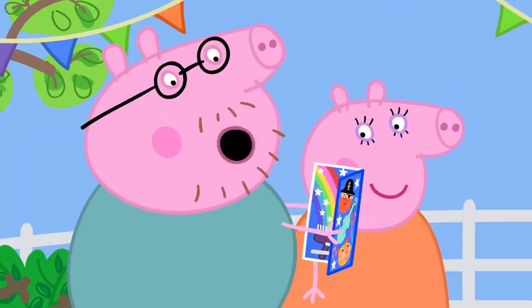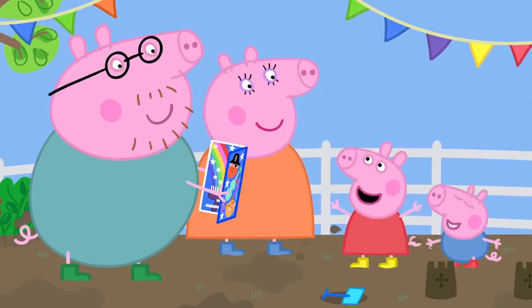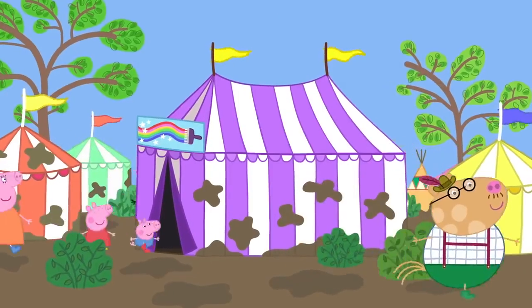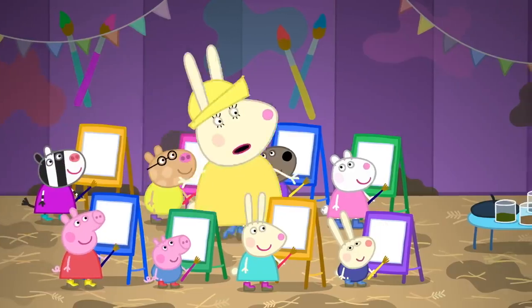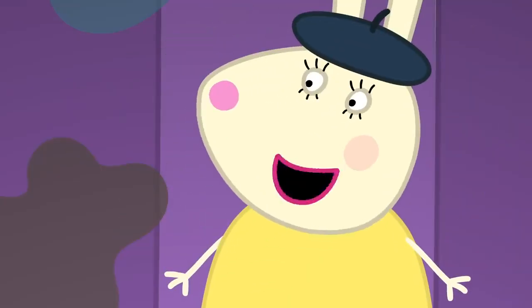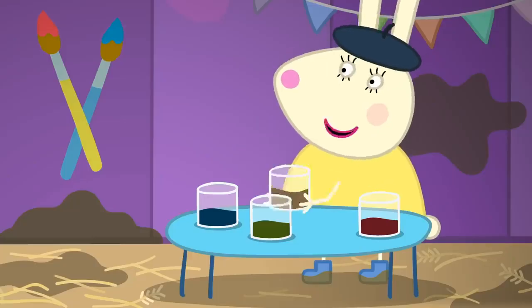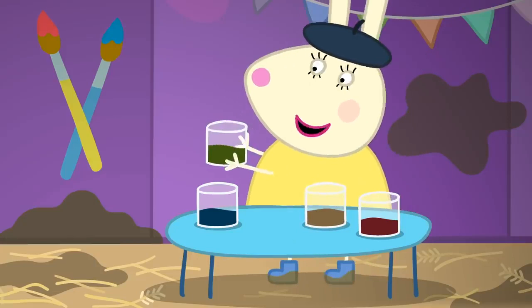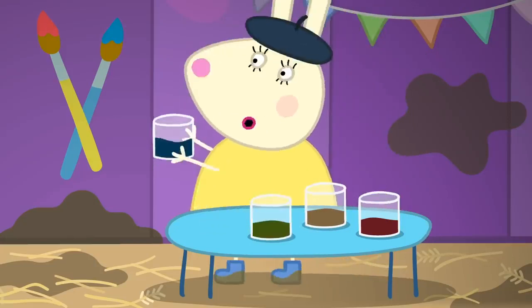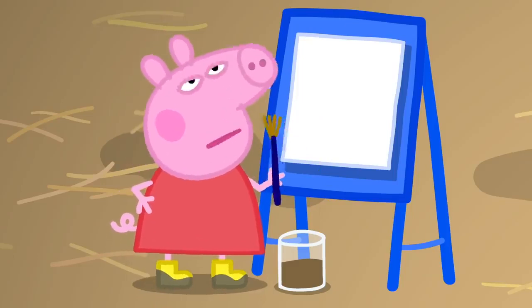How about painting pictures? This is the painting tent. Today we're going to paint pictures. And instead of paint, we're using mud! We've got lots of brown mud and greenish mud. I even found some blue mud this morning. What's best to paint?